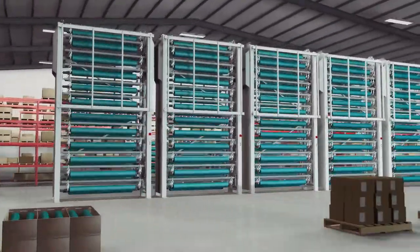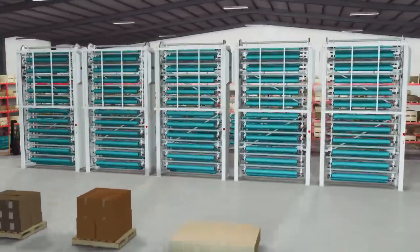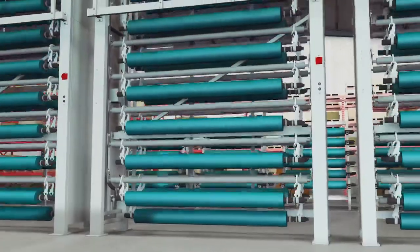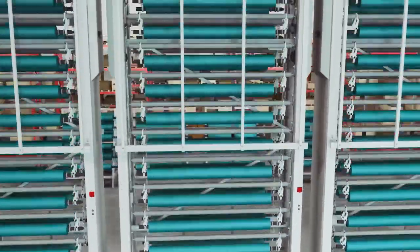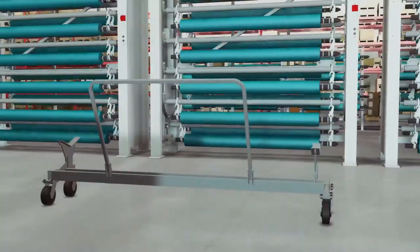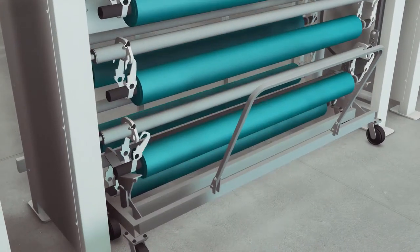Veeder's Cylinder and Roll Carousel is an automated vertical carousel that seamlessly stores and retrieves cylinders to optimize storage capacity, improve handling, and increase workplace safety. The carousel rotates up and down to deliver cylinders to the operator at an ergonomic height. Cylinders are easily removed for transport with Veeder's material handling cart.